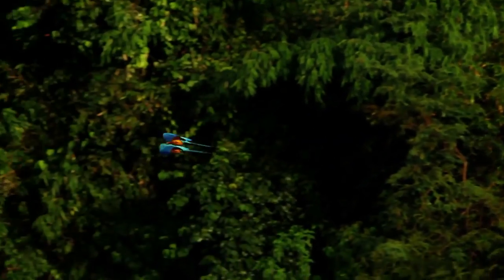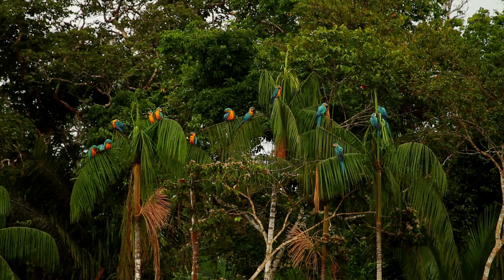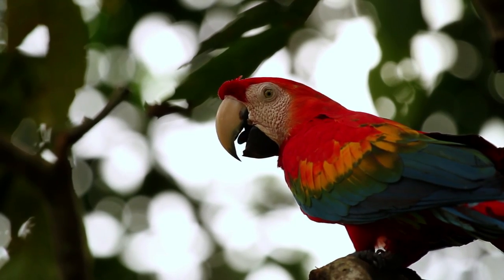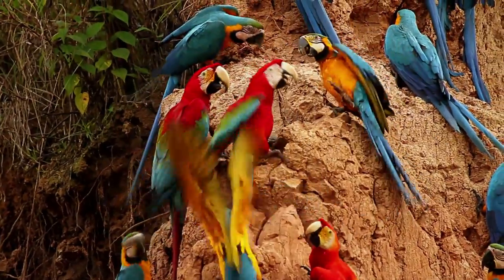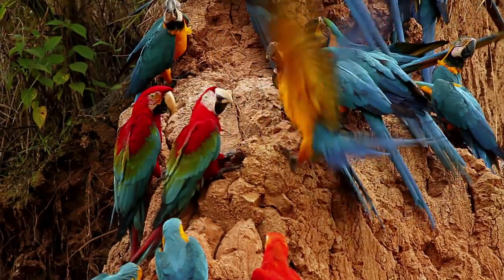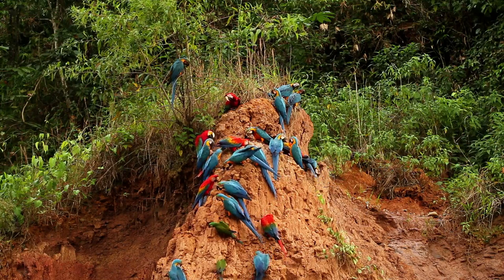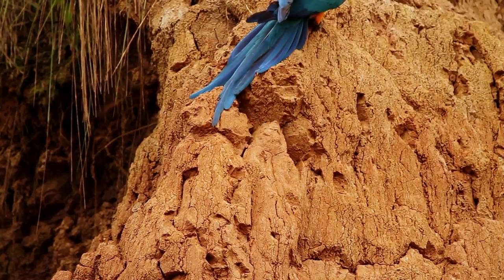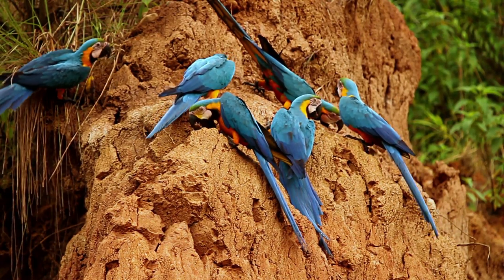It is likely that effective macaw conservation will depend on initiatives that provide economic benefits for local people, in order to discourage poaching and habitat destruction. The spectacle of hundreds of parrots and macaws congregating at the colpa attracts tourists from around the world to Tambopata, and has provided an invaluable opportunity for the preservation of these magnificent birds, and so too for the imperiled rainforest, with its many other creatures less glamorous than the macaws of Tambopata.